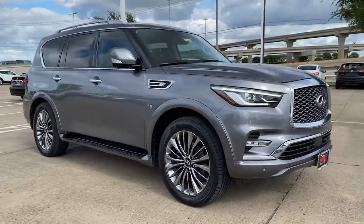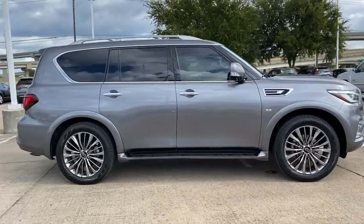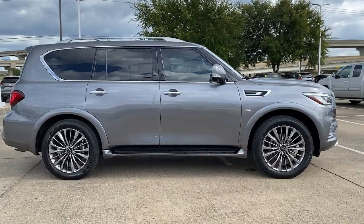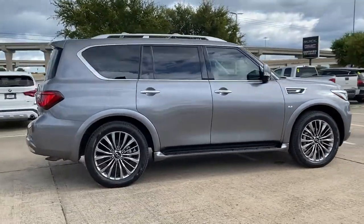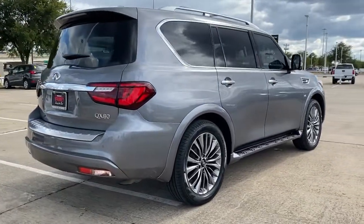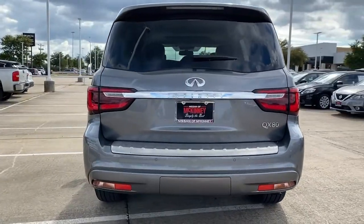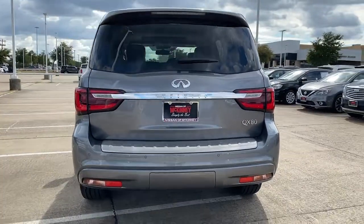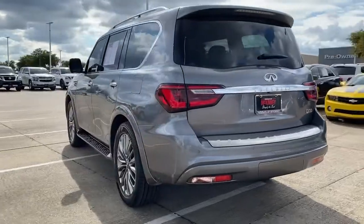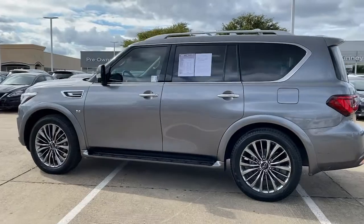You will love the features of this 2018 Infiniti QX80. With less than 100,000 miles on the odometer, this vehicle stands out from the rest. Spacious luxury and rugged capability are yours in this handsome QX80. Three-row seating, advanced entertainment and safety tech, a suite of premium creature comforts, and brawny V8 power make this commanding SUV your go-to for family adventures.